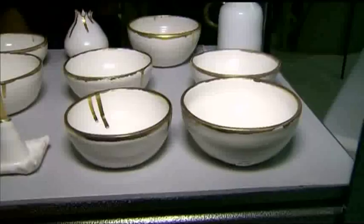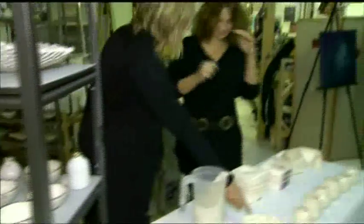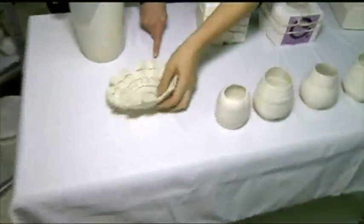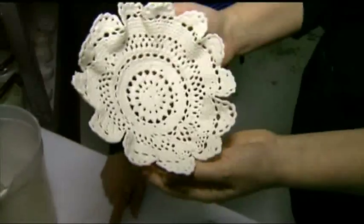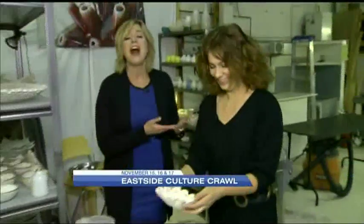Just as we get ready to go back to the station, check this out — you actually dipped a doily in clay, the same kind of process, and it burns out. Beautiful. If you want to check out the great work of Anne and all the other artists here at the Eastside Culture Crawl, it kicks off tonight with a special opening and runs right through Sunday. Go to the website for more details.